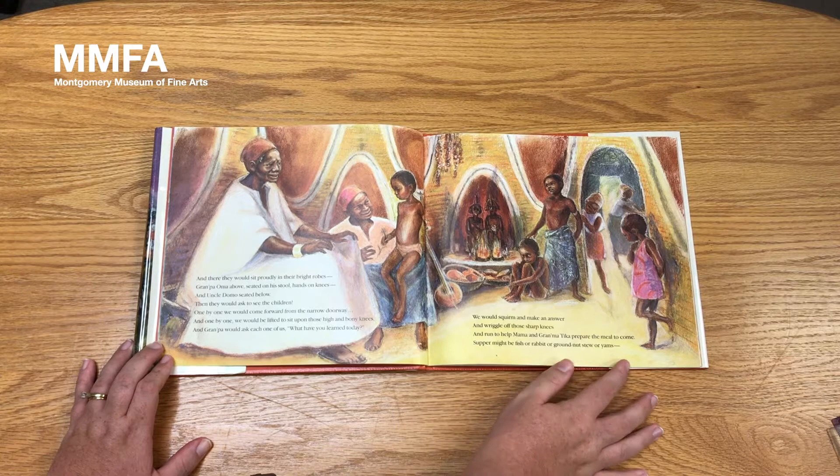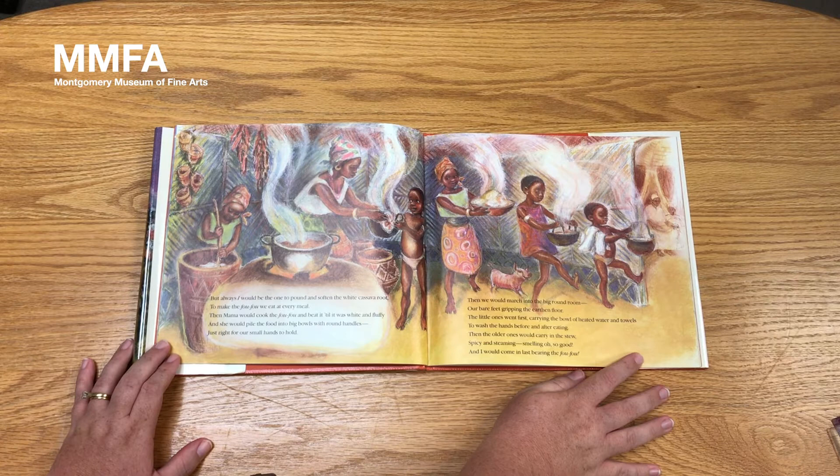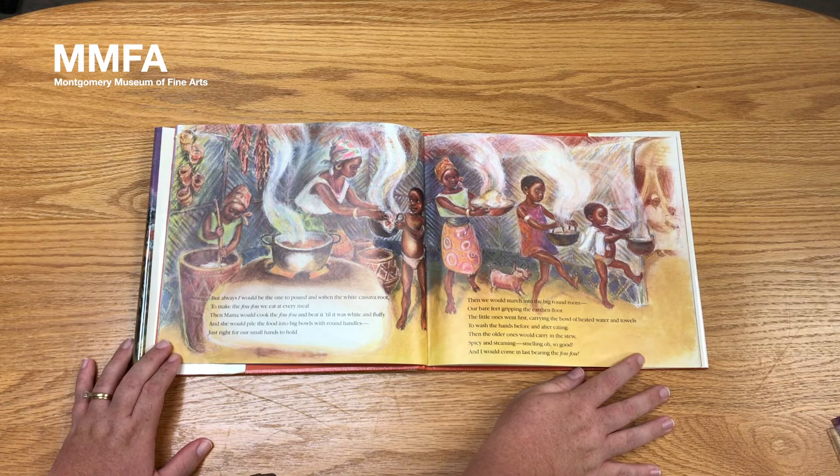Supper might be fish, or rabbit, or ground nut stew, or yams. But always I would be the one to pound and soften the white cassava root to make the fufu we eat at every meal. Then Mama would cook the fufu and beat it till it was white and fluffy, and she would pile the food into big bowls with round handles, just right for our small hands to hold. Then we would march into the big round room, our bare feet gripping the earthen floor. The little ones went first, carrying the bowl of heated water and towels to wash the hands before eating and after eating. Then the older ones would carry in the stew, spicy and steaming, smelling oh so good. And I would come in last bearing the fufu.